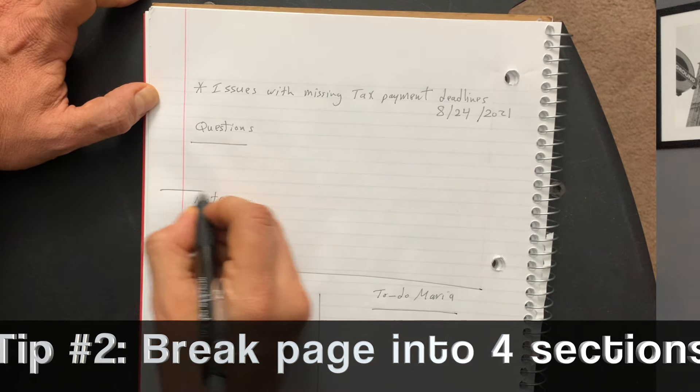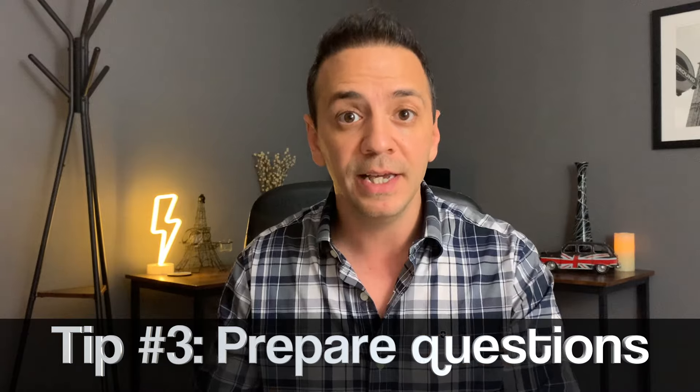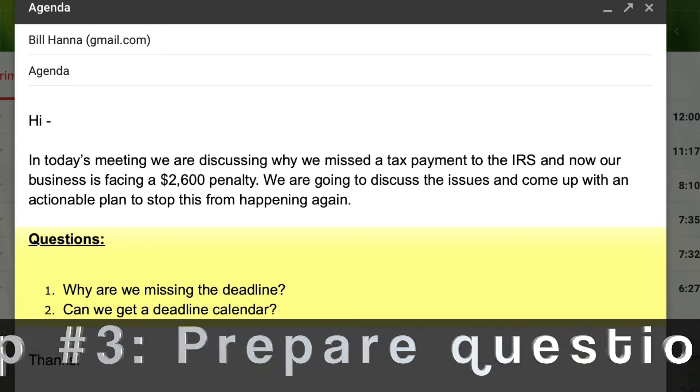When you begin your meeting, it should start from the questions you have written down. Tip number three: always have questions sent out in an agenda in the meeting invite or in a separate email, because people will feel much more prepared walking into the room when they have already read the questions that are going to be discussed.